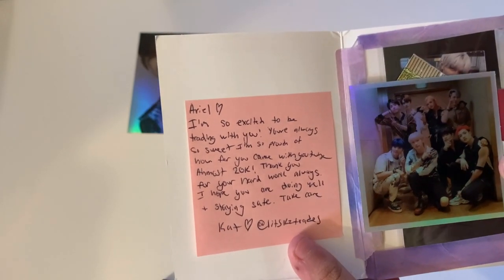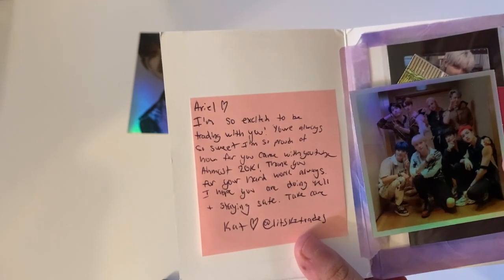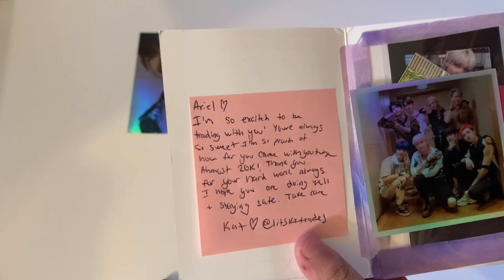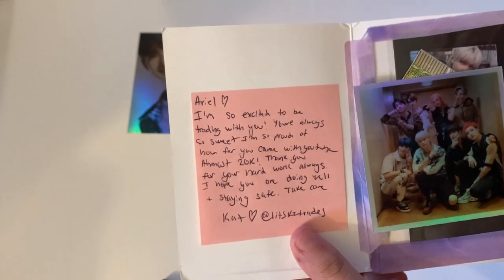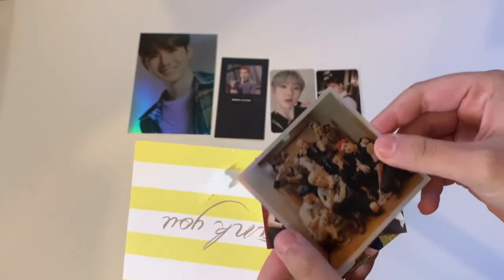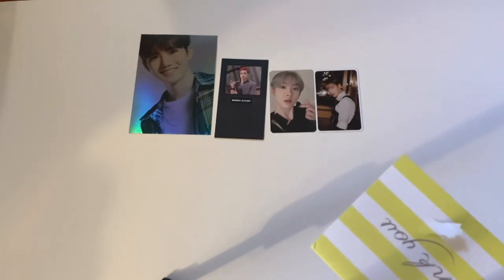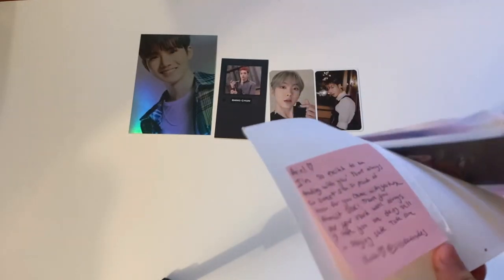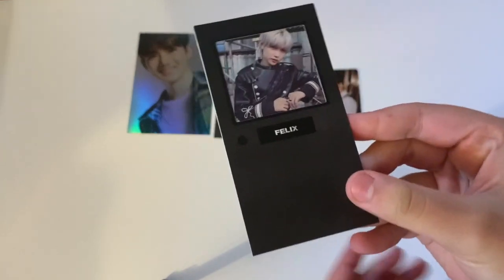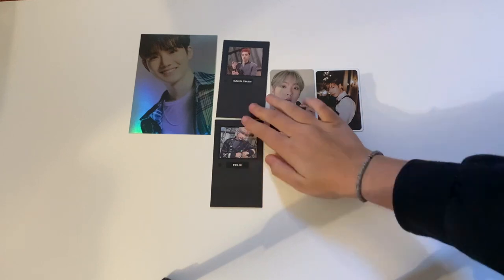The next one is from Kat: 'I'm so excited to be trading with you. I'm so proud of how far you've come on YouTube — almost 20K! Thank you for your hard work, always.' She gave me a really cute holographic Stray Kids sticker for my binder and more Stray Kids freebies. We traded for Felix's limited from In Life — so beautiful. Thank you so much, Kat.